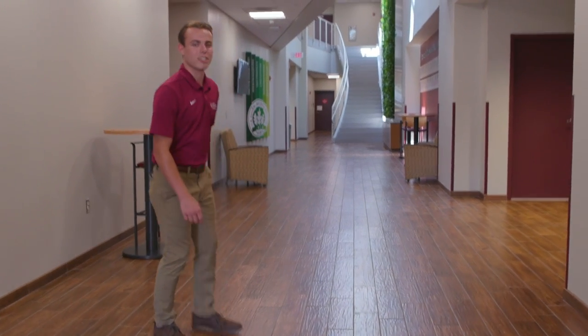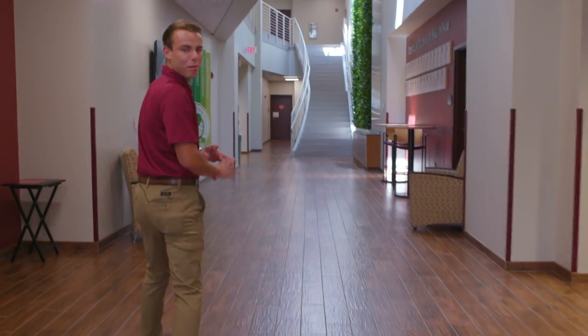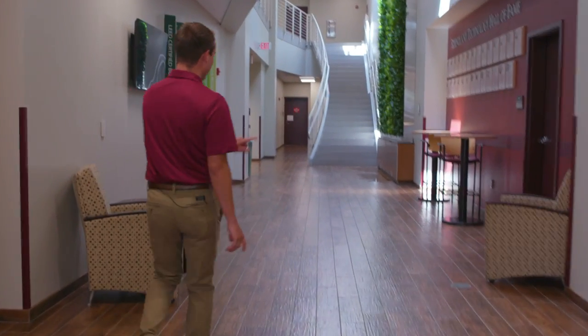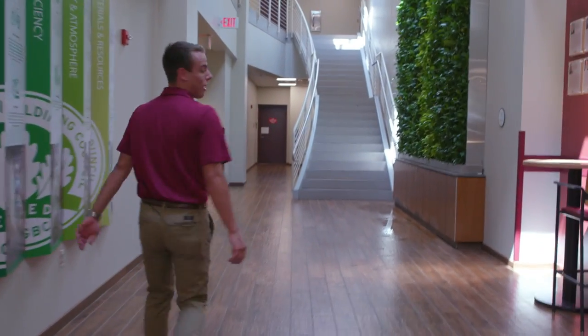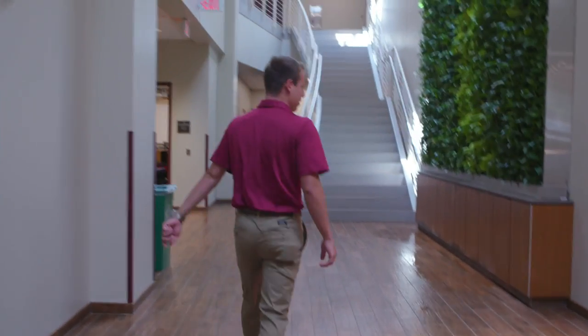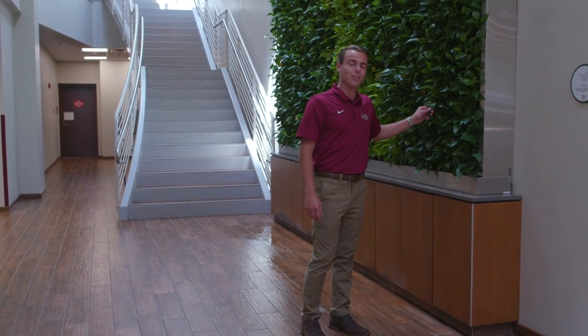Now we're in our Integrated Sciences and Health Sciences building. Here houses our natural sciences including biology, chemistry, and physics. Throughout the day you'll always find students here studying and doing some homework. Over here we also have our living plant wall, one of the most unique features we have on campus, one of our green initiatives, and yes, they are real living plants.